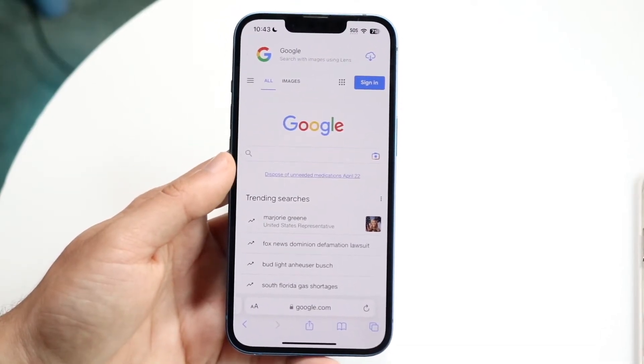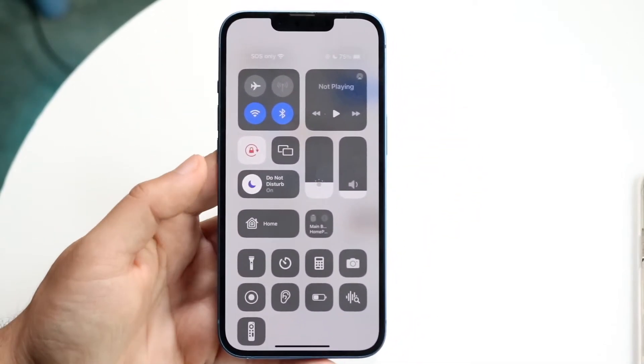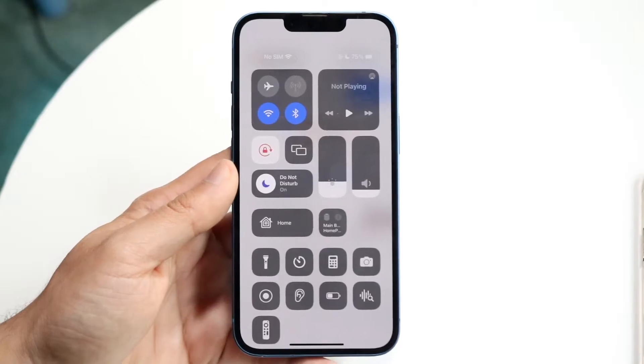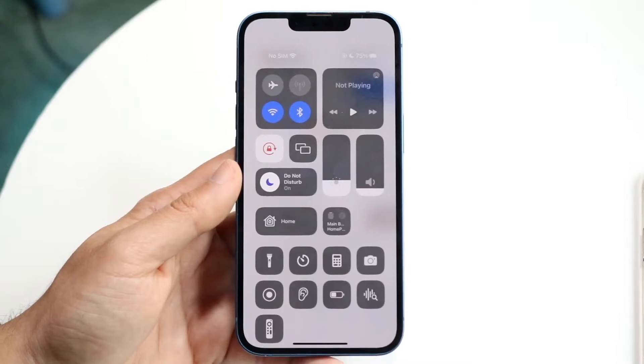Before we start troubleshooting this, I want you to check a few things. I want you to check your internet connection, your data connection, whatever you're trying to do. If you do not have any sort of Wi-Fi connection, data connection, or internet connection at all, that's basically going to be the issue. So make sure you are connected to some sort of internet or data connection, because if you're not, it's not going to work out for you.